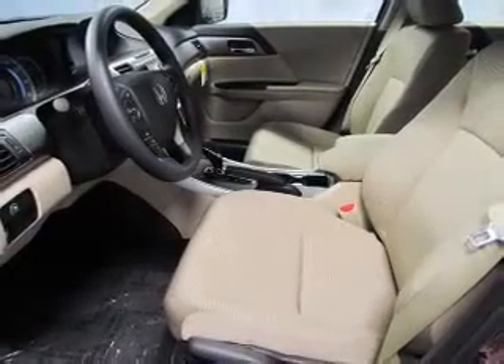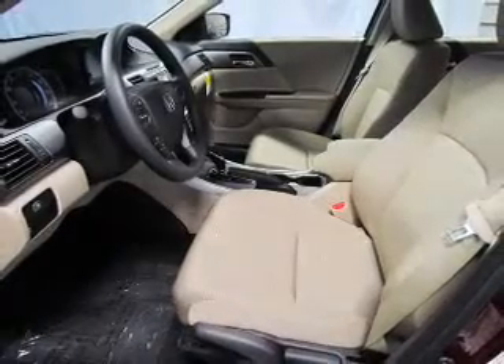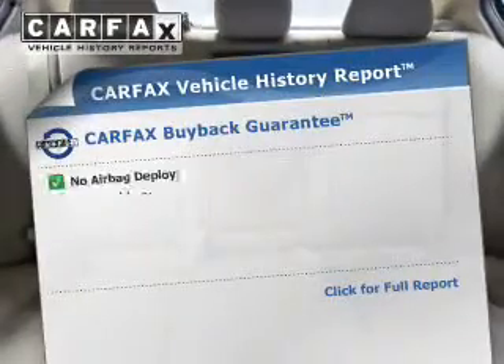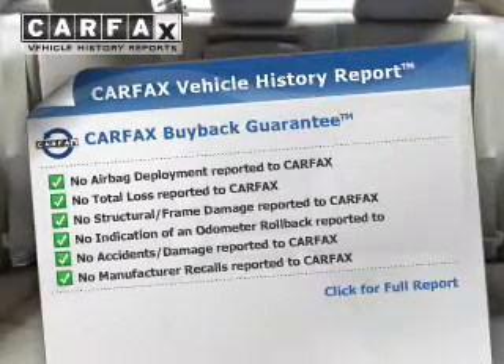The anti-lock braking system will help keep you safe on the road. Enjoy the flexibility of multi-zone temperature controls. Know the history on this ride and greatly reduce your buying risk with the included Carfax vehicle history report.